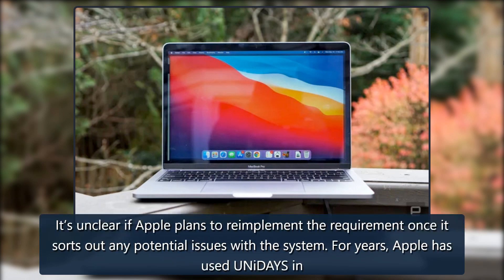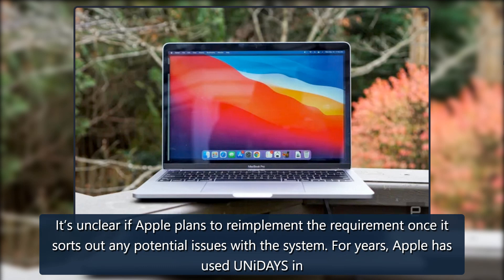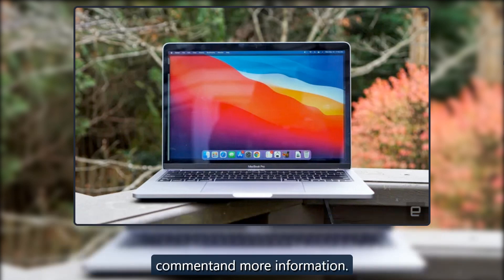It's unclear if Apple plans to re-implement the requirement once it sorts out any potential issues with the system. For years, Apple has used UNiDAYS in many other countries, including the UK, to ensure only those who qualify for its education discounts can get them. We've reached out to the company for comment and more information.